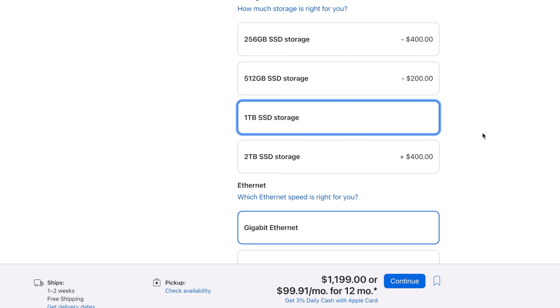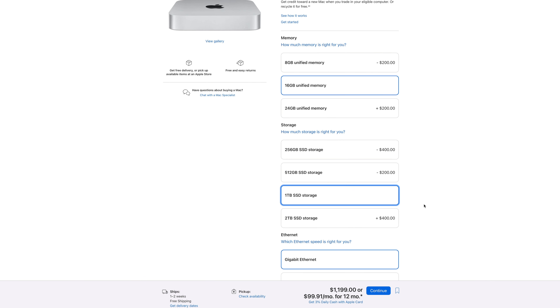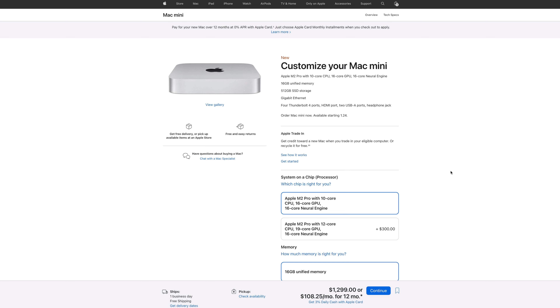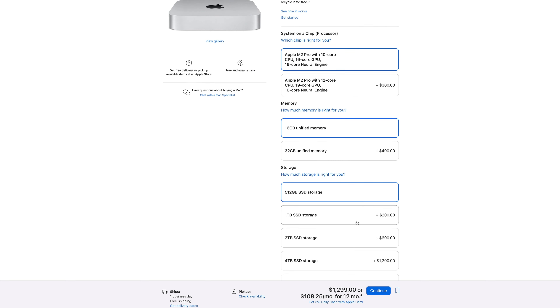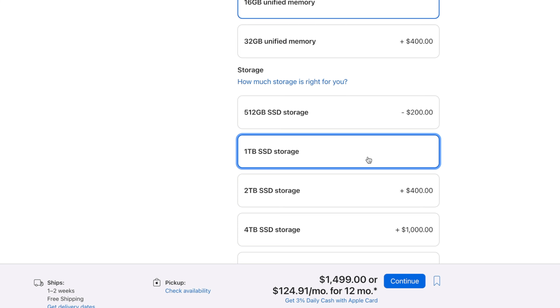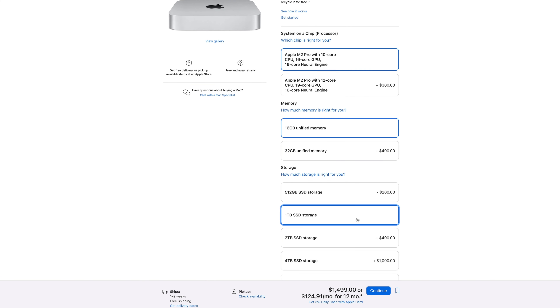And now you're thinking: wait a minute, for an extra $100 I can get the M2 Pro chip, which comes with two additional CPU cores, six additional GPU cores, and two extra Thunderbolt ports. You would be stupid not to do that, right? But we do want that 1TB storage too — and now you're looking at $1,500. That's a hell of a lot more than $599.